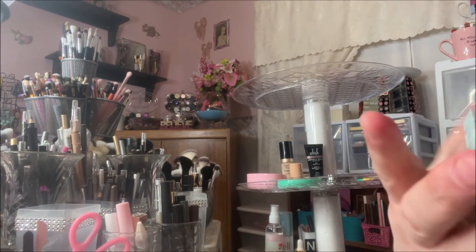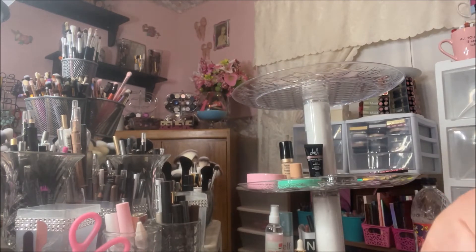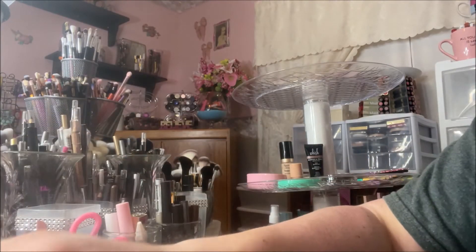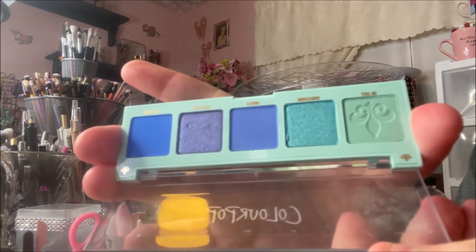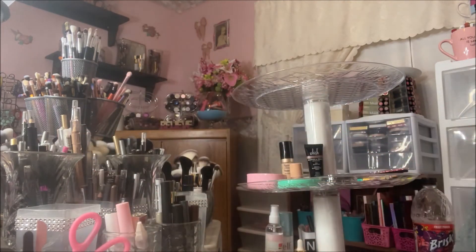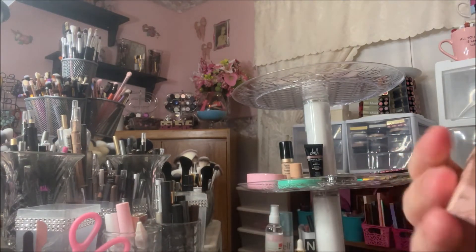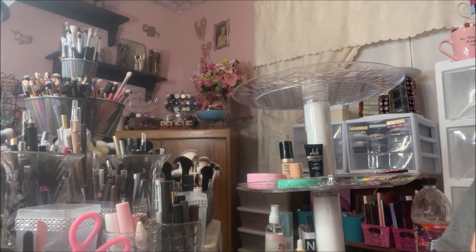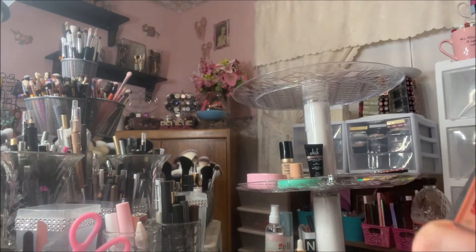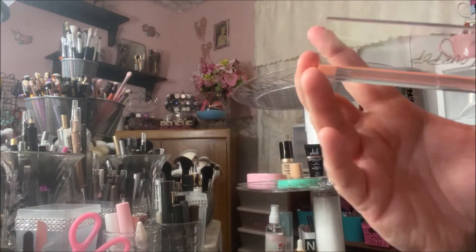The next one is Rumor Has It and it is a gorgeous blue palette. And then my favorite — Statement Piece. Oh, look at those oranges! Oh my goodness, love love love love!